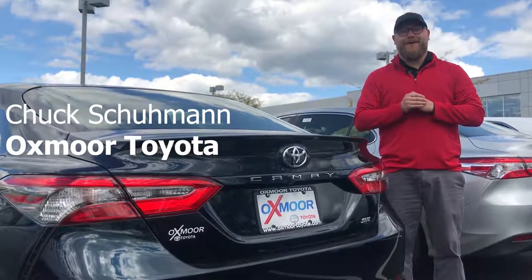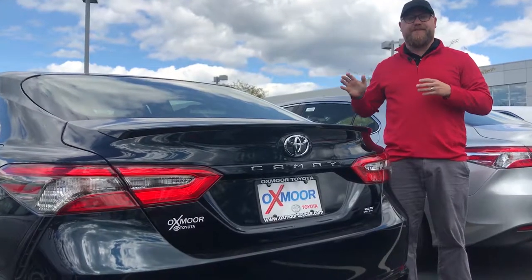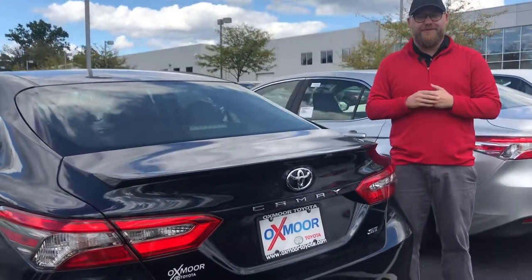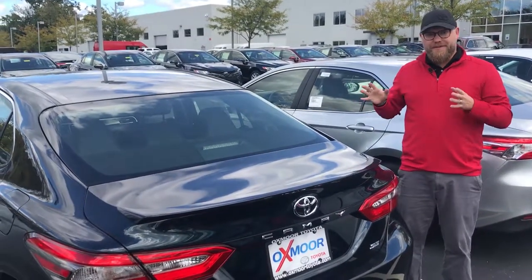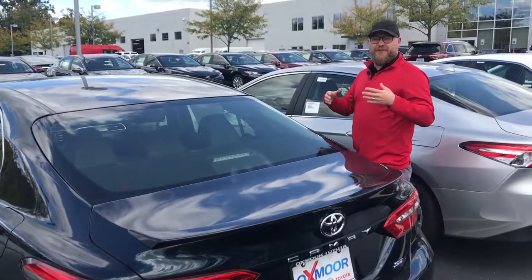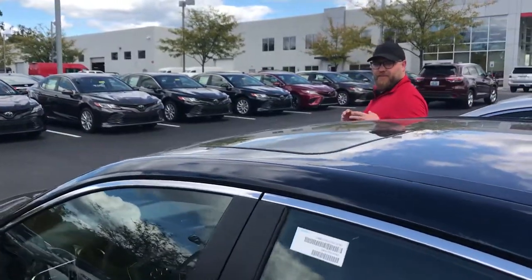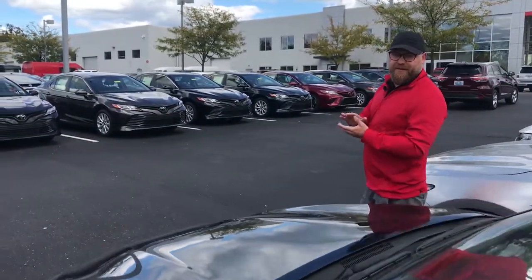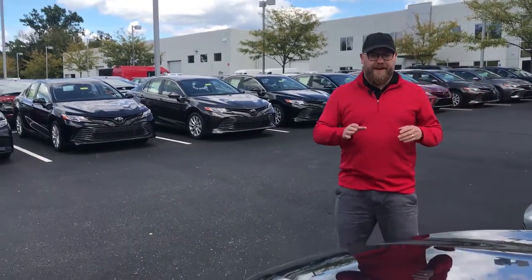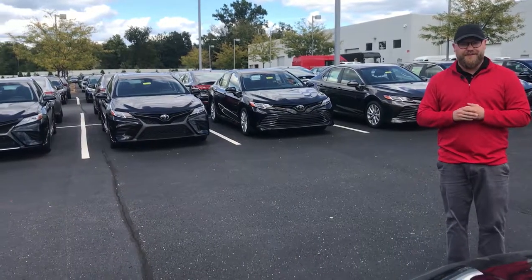Hey guys, Chuck Schumann, Oxmoor Toyota. We got the 2018 Camrys here — great new updates for this vehicle, one of the cornerstones of the Toyota brand. One of the things we're most excited about with the 2018 Toyota Camry is it includes our Entune 3.0 system. It's our radio head unit, and they've got some really cool updates and features included in this, so we're going to talk about that and show you some of the features.